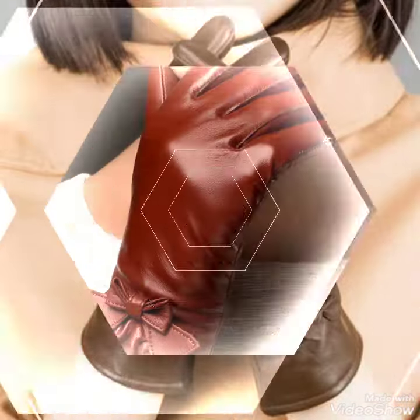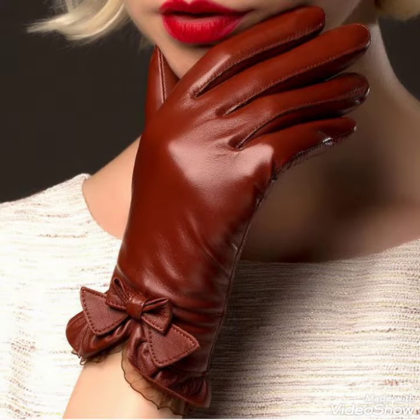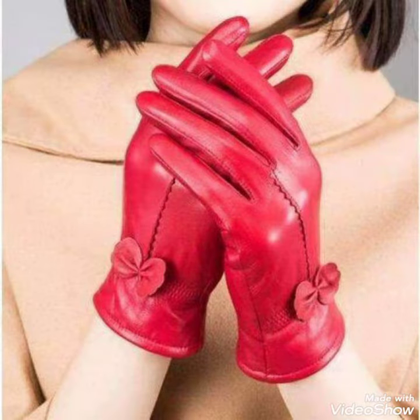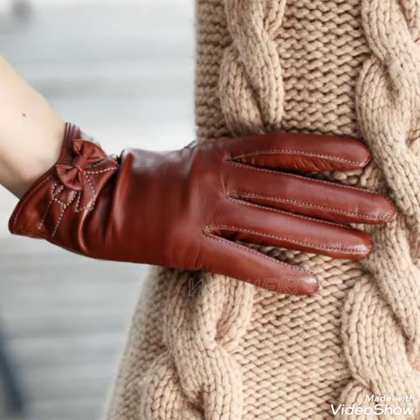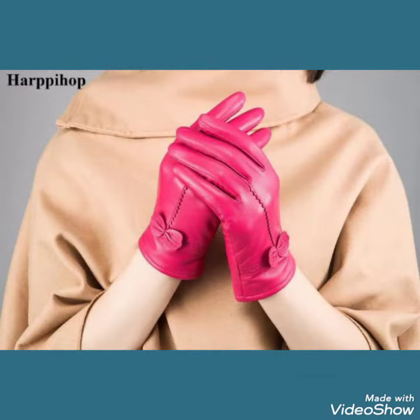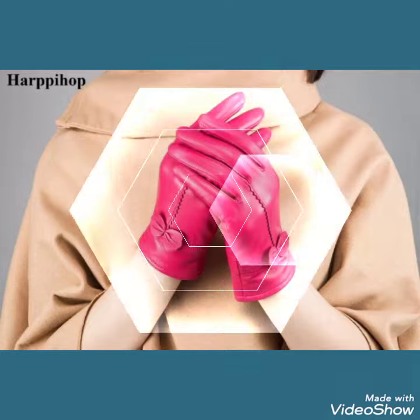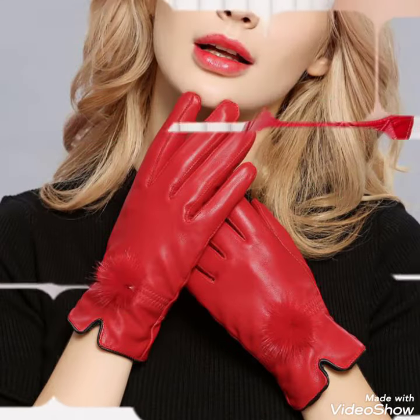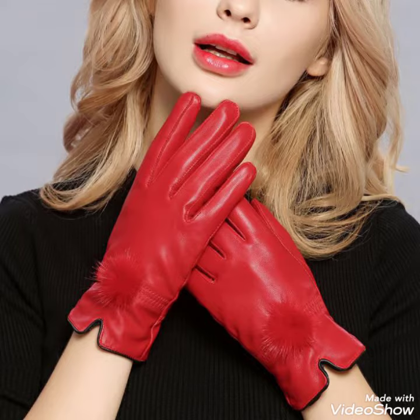Friends, if you want to buy these type of leather short gloves, I will tell you the best website from where you can buy this amazing collection. Before telling you the website, please like, share, and subscribe my channel and press the bell icon for notifications. You can buy this amazing collection of leather short gloves from amazon.com, ebay.com, and aliexpress.com.